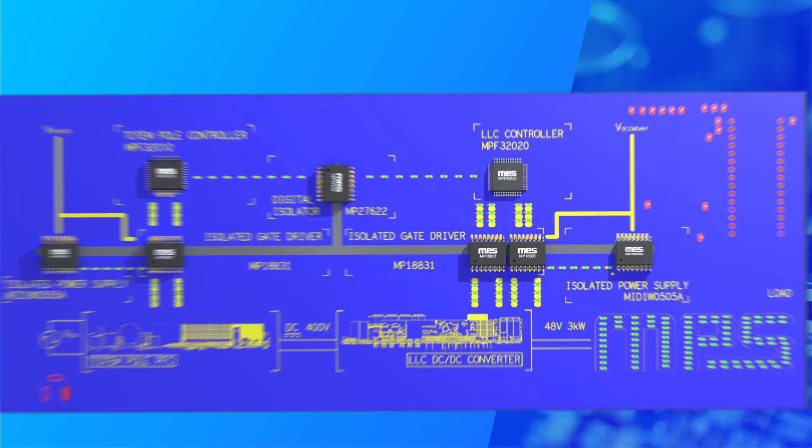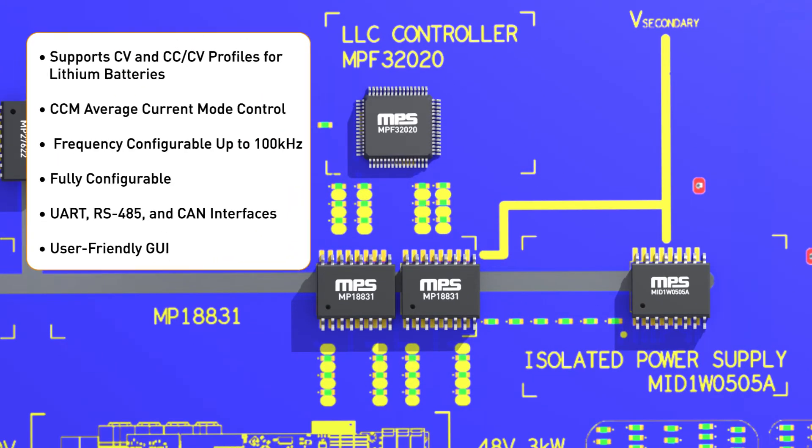If we take a look at the second power supply, the isolated DC-to-DC LLC converter, we have a similar setup. The switches are driven by two MP18831 isolated gate drivers and are powered by another MID-1W0505A isolated power supply.